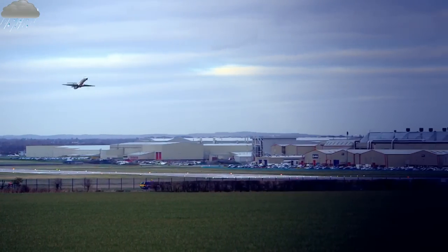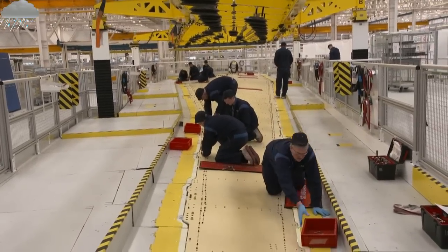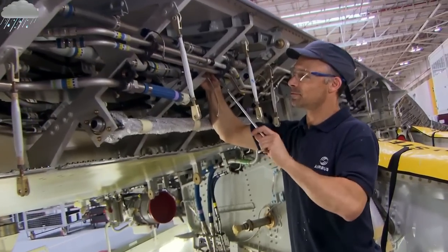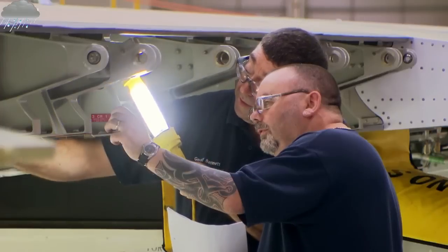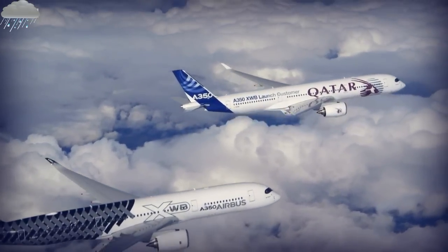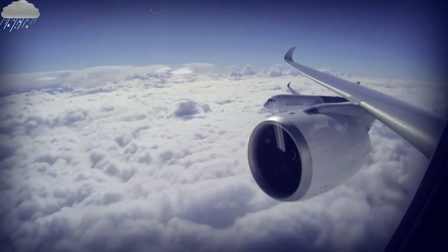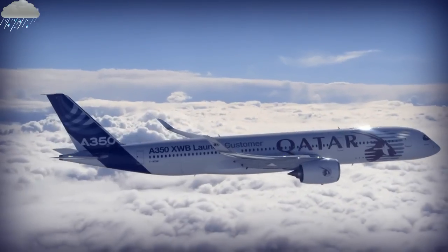Airbus is one of the biggest employers in Wales. Building wings keeps a workforce of over 6,000 busy. There are currently only a few completed A350s in service, but the pressure is on to supply 780 pairs of wings on order to customers such as Qatar Airways.